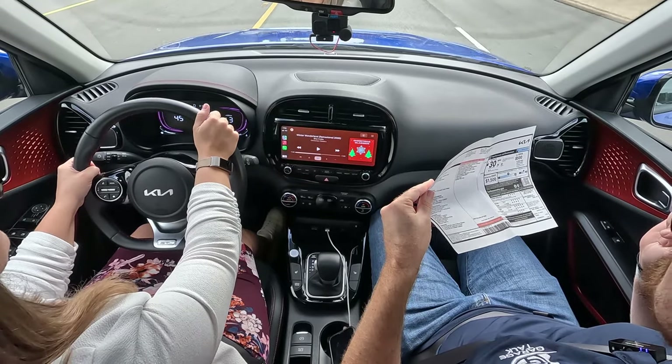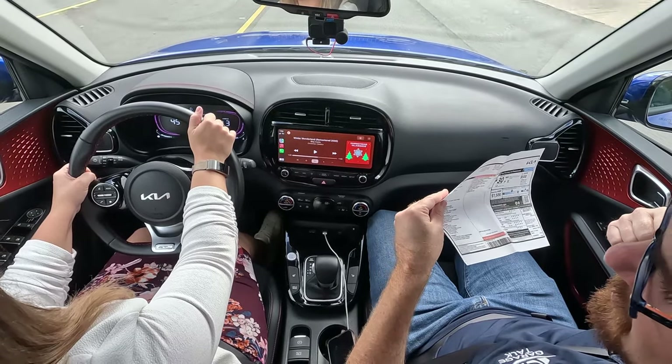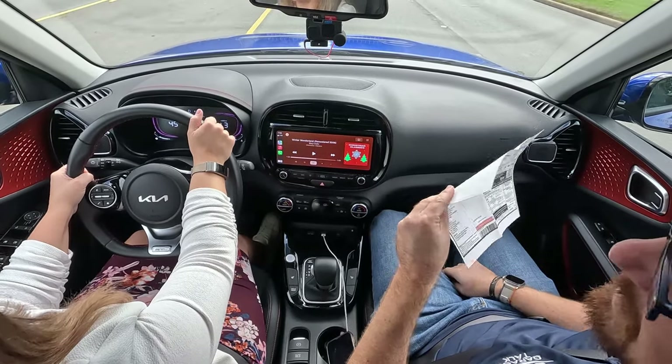EPA estimated 28 city, 33 highway, 30 combined. We've got 159 miles on this one so far, averaging 28.9 mpg — pretty good, considering it's been mostly city driving, though there was an hour-long drive to the parents and back.